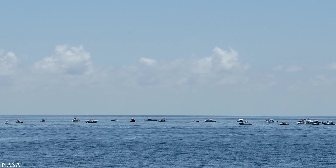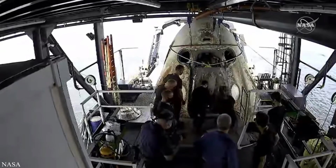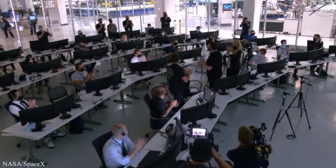They splashed down in the Gulf where a recovery team was waiting to fish them out of the water. Actually, a lot of boats were waiting — so many that the Coast Guard had to release a statement acknowledging the logistical blunder. Regardless of the overly enthusiastic welcome party, Bob and Doug were safely egressed. This pleased Elon, evident by his standard double fist-pump celebration.